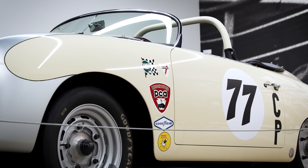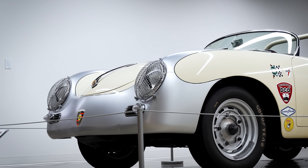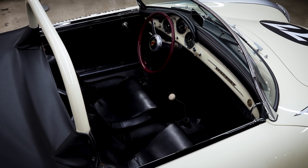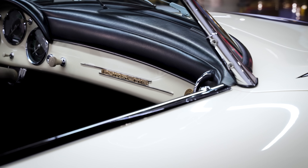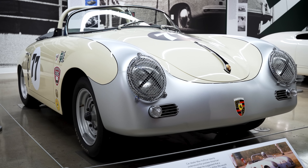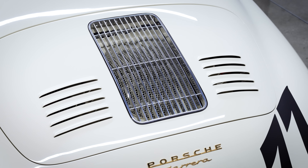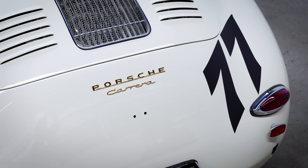Here we have a 1958 Porsche 356 Carrera GT Speedster. The Speedster was the brainchild of Max Hoffman, who was the very first importer of Porsches into the United States. After selling cars for a couple of years, he thought that what the American market needed was a very stripped-down car that he could sell for under $3,000. That idea became the Speedster — a sportier 356 with no extra accoutrements. It was a lightweight car, good for racing as well as for driving to work during the week. This particular model is the Carrera GT, which had the four-cam racing Carrera engine.